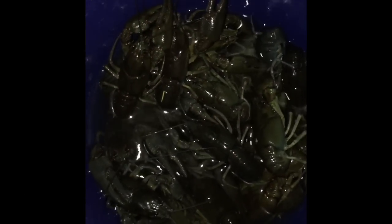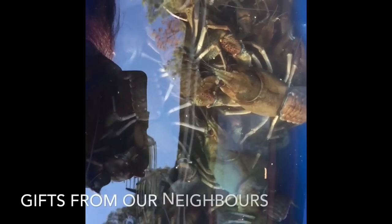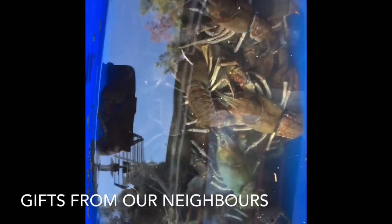Look, this is how much we caught after three hours of fishing. To show their gratitude, they gave us a big pile of crayfish the next morning.